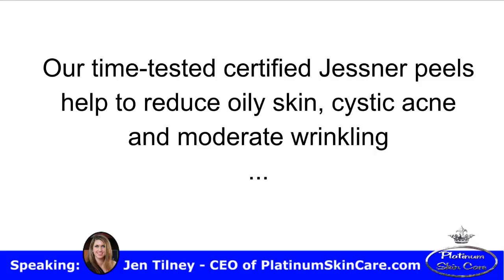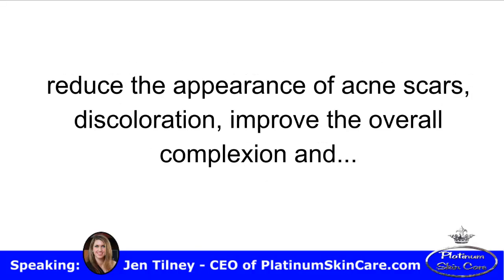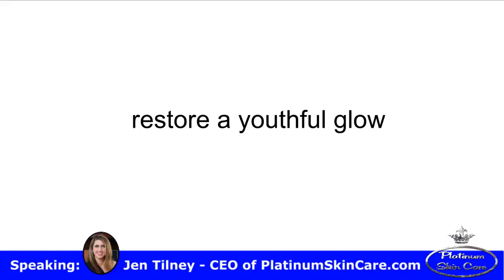Our time-tested, certified Jessner's peels help to reduce oily skin, cystic acne, and moderate wrinkling, reduce the appearance of acne scars, discoloration, improve the overall complexion, and restore a youthful glow.